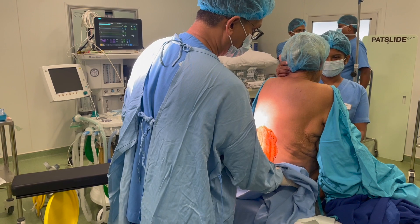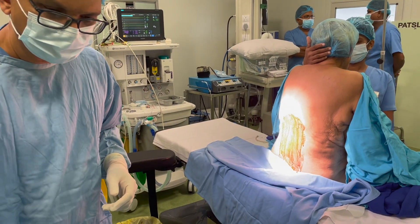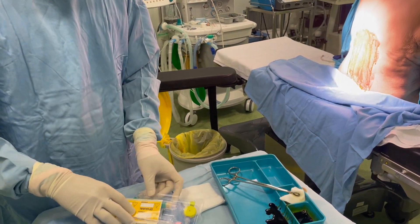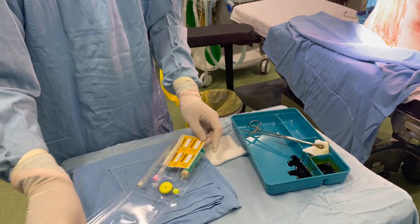This technique involves the administration of a spinal block, which delivers rapid and effective pain relief by numbing the lower body region. Simultaneously, an epidural catheter is placed, allowing for continuous pain control throughout and after the surgery.